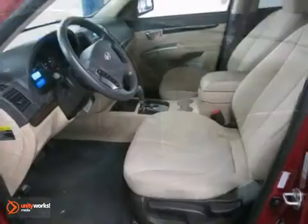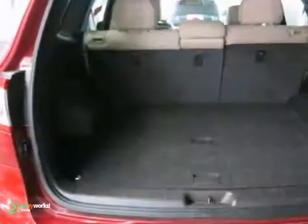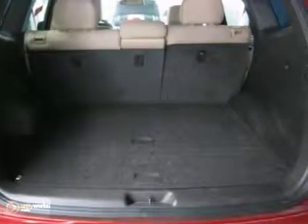The remote keyless entry and stability control system make it a solid choice. It's ready for you, ready for your gear, and ready for adventure.